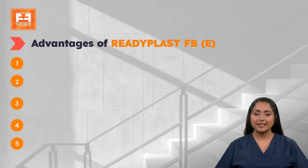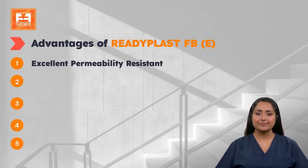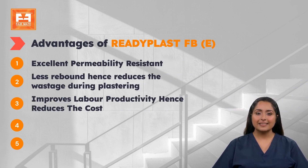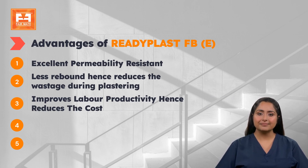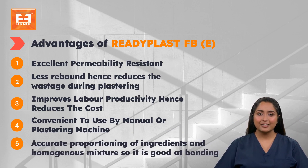Advantages of Readyplast FBE: Excellent permeability resistance. Less rebound, hence reduces wastage during plastering. Improves labour productivity, hence reduces the cost. Convenient to use by manual or plastering machine. Accurate proportioning of ingredients and homogenous mixture, so it is good at bonding.